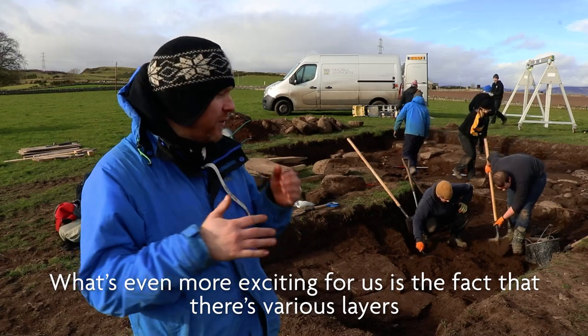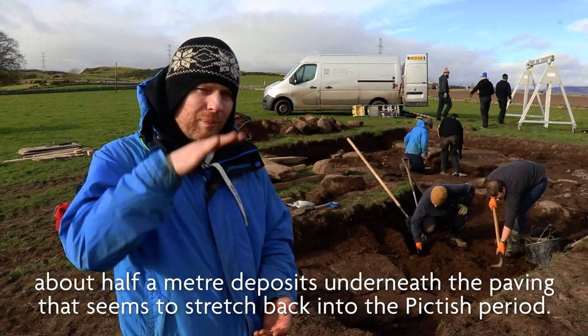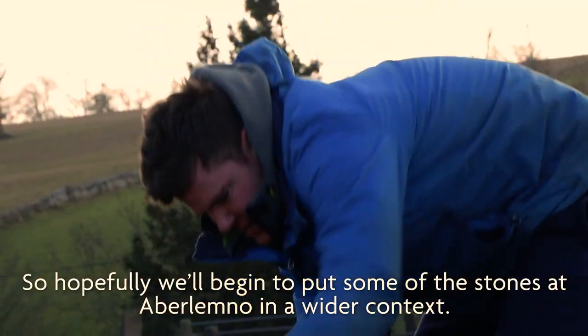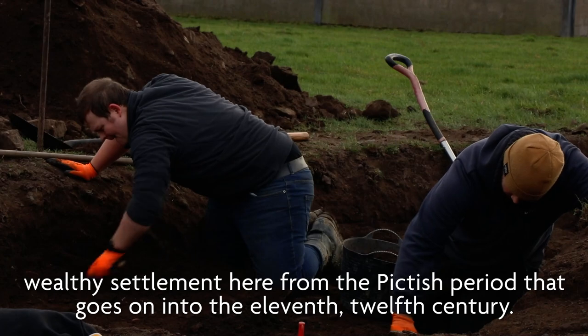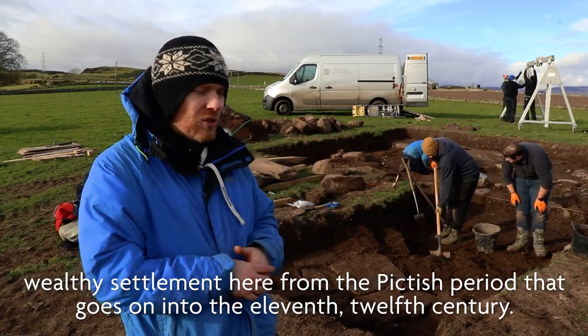What's even more exciting for us is the fact that there are various layers — about half a metre of deposits underneath the paving that seems to stretch back into the Pictish period. So hopefully we'll begin to put some of the stones at Aberlemno in a wider context — why were they here? Maybe because they've got a wealthy settlement here from the Pictish period that goes on into the 11th, 12th century.